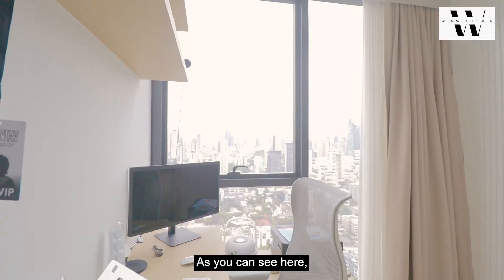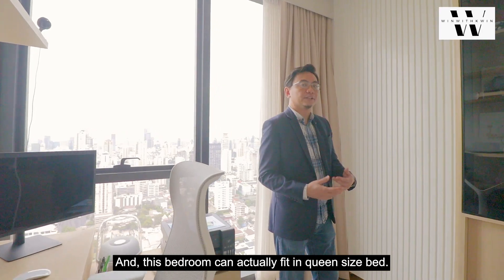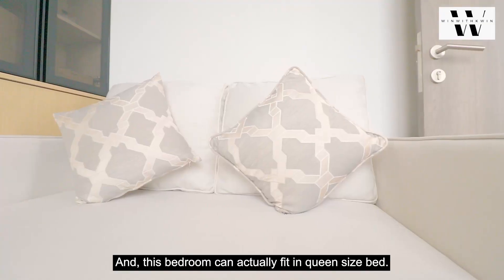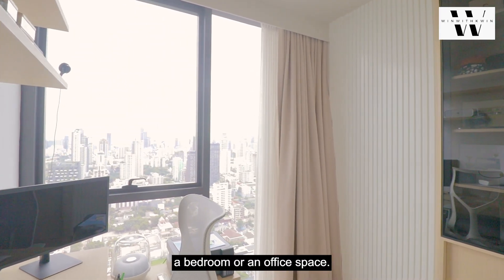Welcome to the second bedroom. As you can see here, the owner has furnished it like his own personal office. This bedroom can actually fit a queen-size bed, so it offers the flexibility of conversion into a bedroom or an office space.